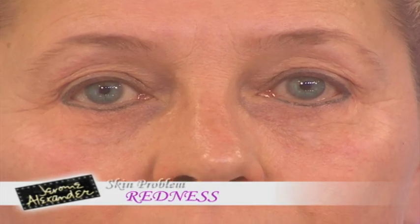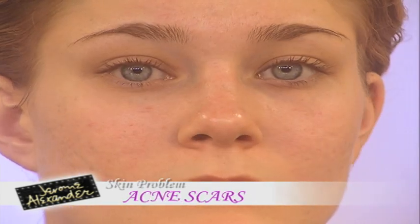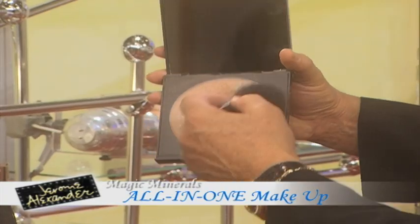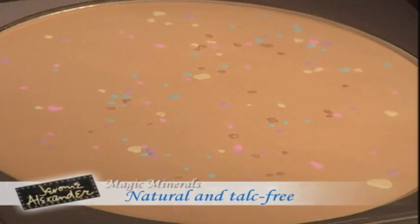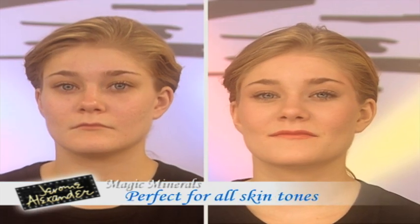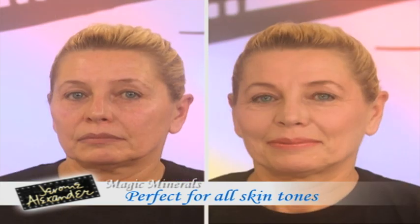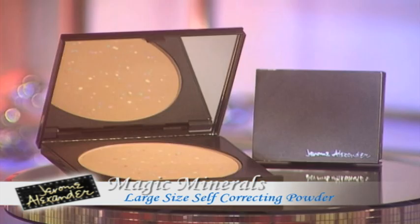Forget sunspots, redness, discoloration, broken capillaries, dark shadows, and acne scars. Presenting the Magic Minerals Self-Correcting Powder — it's a foundation, a concealer, and a self-corrector, all in one. With four natural self-correcting minerals creating a smooth and flawless look for your face. It works on women of all skin tones, of all ages, and is so easy to use. This outstanding Magic Minerals Powder is yours for this amazing low price.